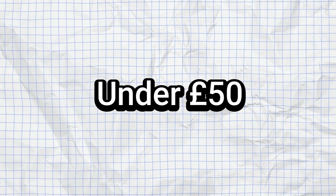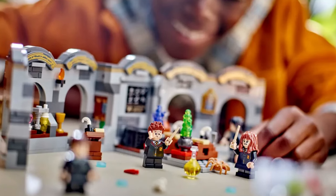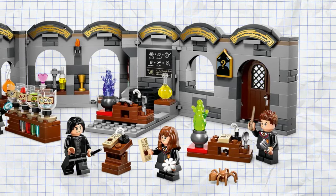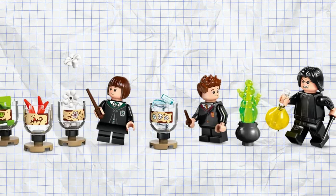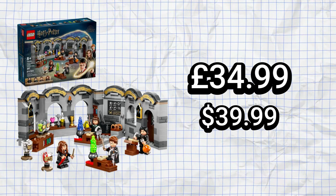Moving on to under £50, we have the Hogwarts Castle Potions Class set, which is bound to be a great pick for any Harry Potter fan. As the name suggests, this set is built around a potions class with a cauldron to mix ingredients, as well as four characters from the movies including Hermione, Severus Snape, and two others. The classroom walls can be closed together or opened as seen here. The price is £34.99, which is a little expensive for just 397 pieces, but it's not a bad set at all.